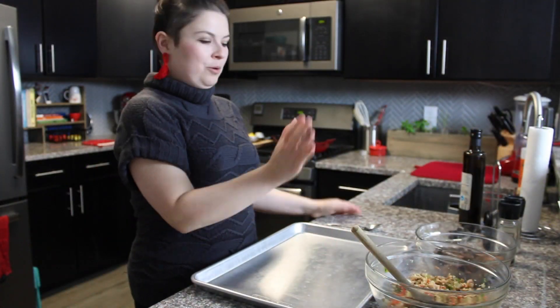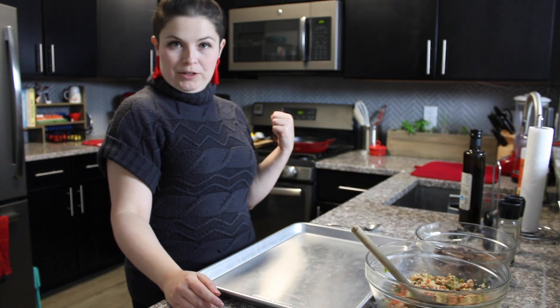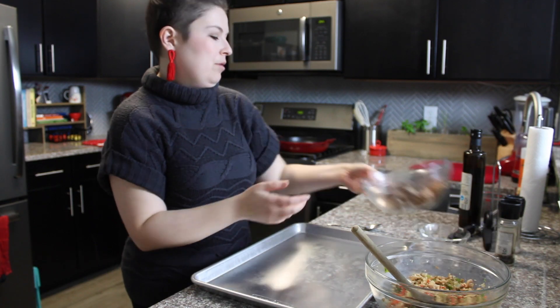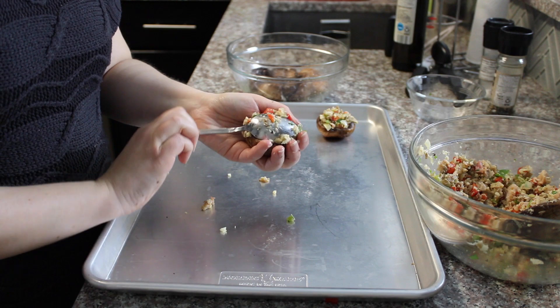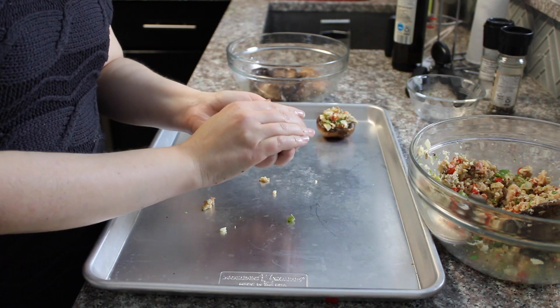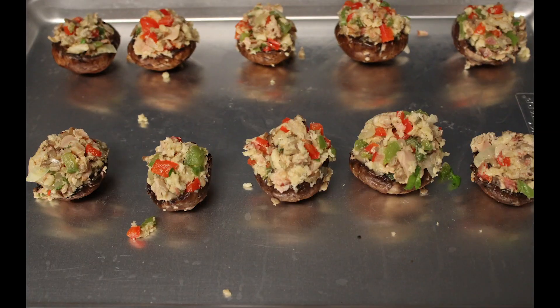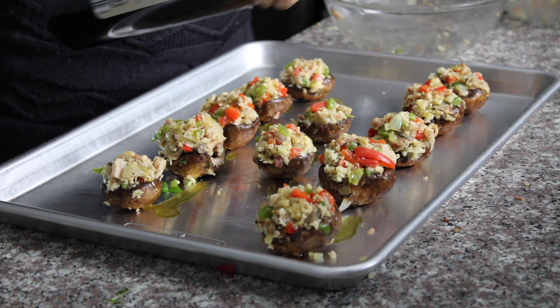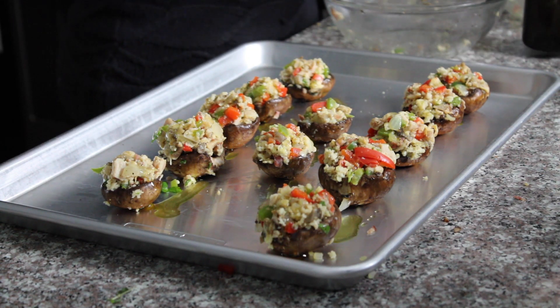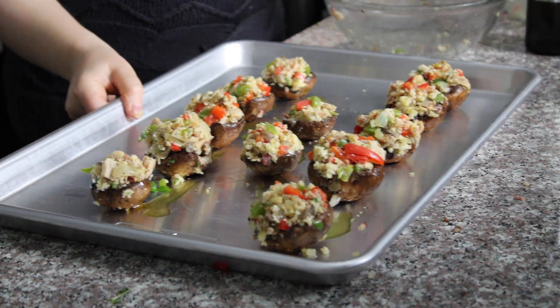I've got my filling ready, my mushroom caps, a sheet pan, and my oven is preheated to 400 degrees. Pile them high and don't be afraid to get your hands dirty. I'm going to give them a drizzle of olive oil over the top just to encourage browning, then put them in the oven at 400 degrees for 15 minutes.